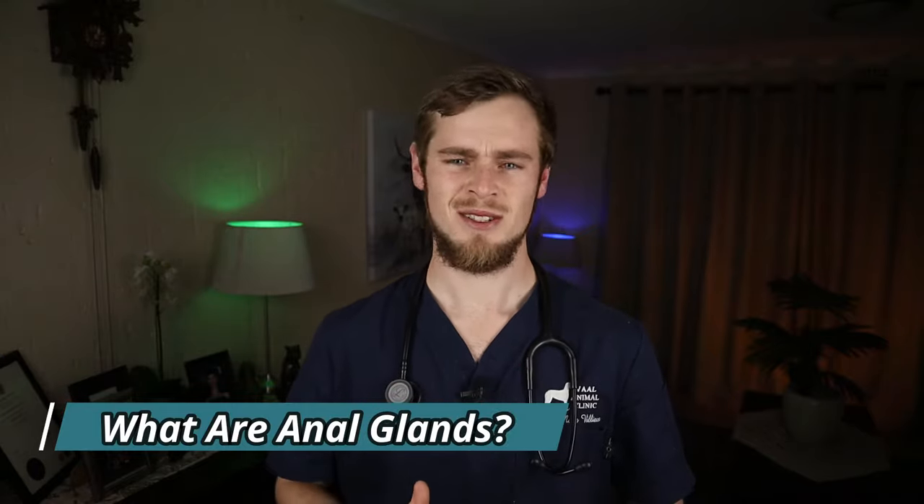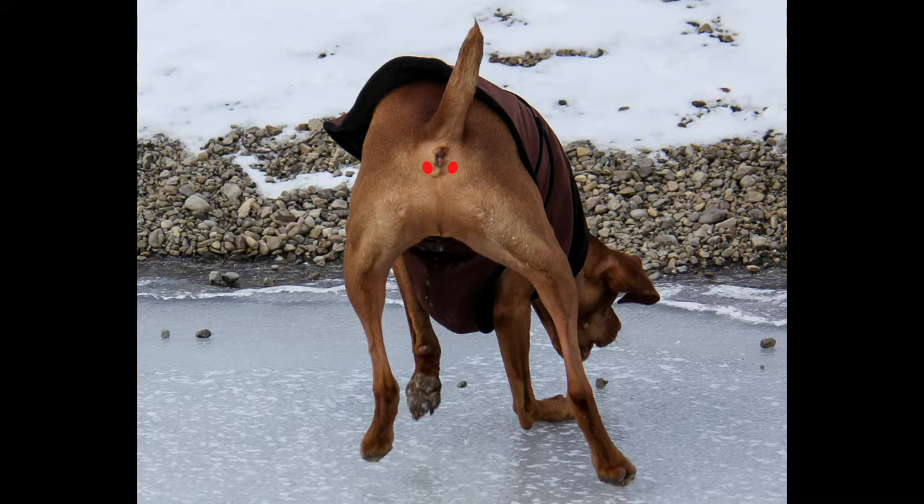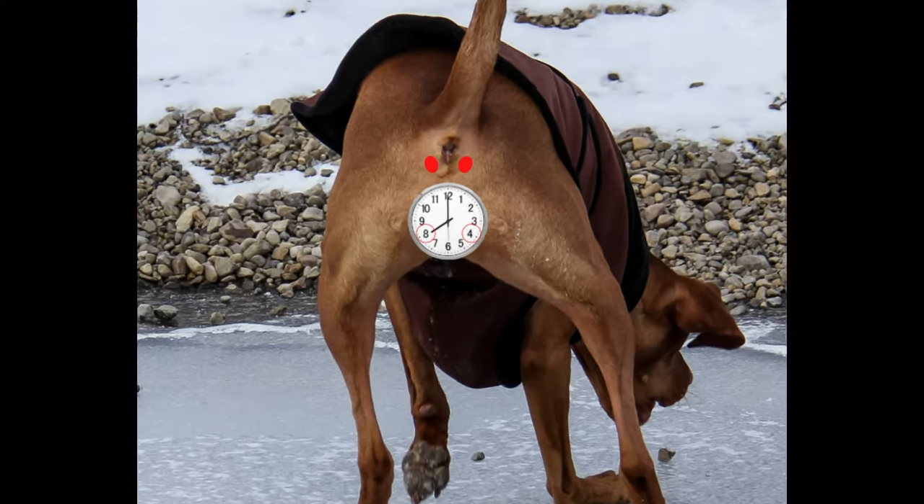While anal glands are probably the last part of your dog's anatomy that you would really want to investigate, anal gland disorders are very common in dogs and can lead to severe problems if left untreated. So what are these anal glands? The anal glands, also called anal sacs, are two small pouches located on either side of the anus at approximately the four o'clock and eight o'clock positions when imagining the anus to be a clock.